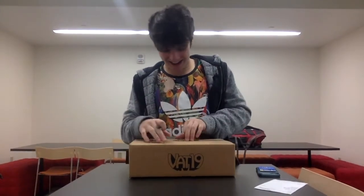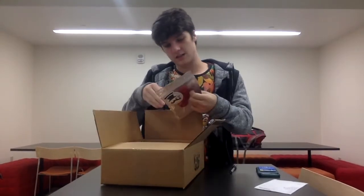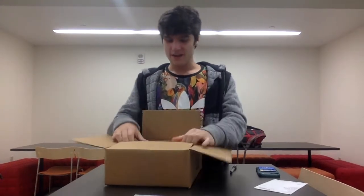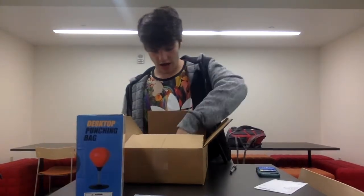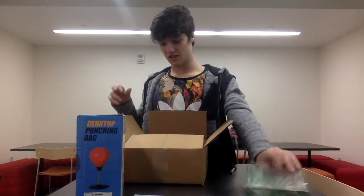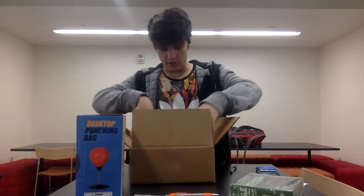Ow, that hurt. Alright, let's see what's in here. I got a cherry gummy mustache — I have not had one of those in forever. I got a desktop punching bag, which is something I already reviewed years ago. I got pickle flavored candy canes — interesting. Of course they gave me a Vat19 pen because they know and love me so well.